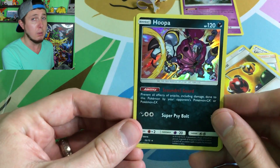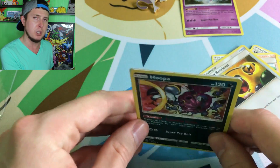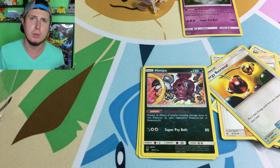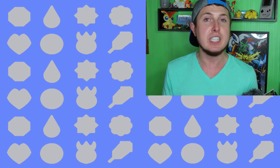We got three holos out of the Shining Legends Mewtwo box — Hoopa, Palkia, and Keldeo. I'm not complaining at all. My favorite is probably the Hoopa. Let me know in the comments below which one is your favorite out of these three pulls. That is it for today's video — I had a blast hanging out with all of you.